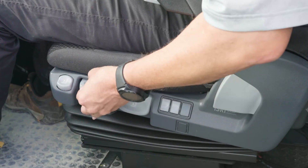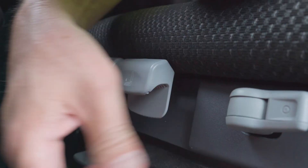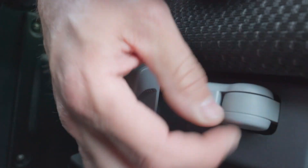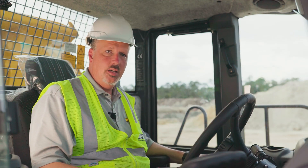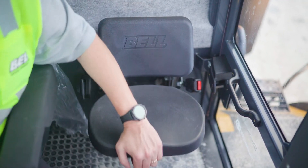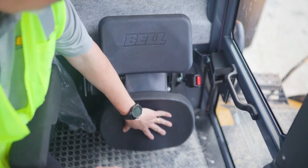You can also set the shock absorber on or release it. There's an adjustment for the horizontal suspension, which allows your seat to slide forward or backward slightly while driving. On the left side of the operator seat is a jump seat or trainer seat — a great feature when training new operators. It's very easy to fold up or down.